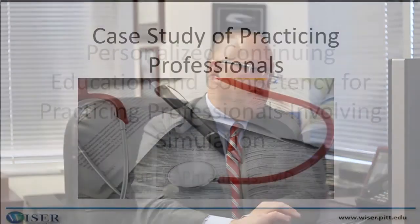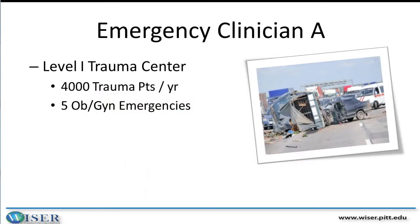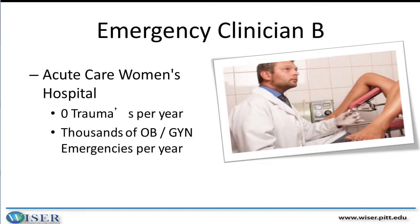Let's take a look. I'm going to start with a case study of practicing professionals — a hypothetical case of two emergency physicians working in the same health system. Emergency Physician A works in a tertiary care hospital that's a level one trauma center. They see thousands of trauma patients every year, but because they're co-located two blocks away from a women's hospital, they see virtually no obstetrics and gynecology patients.